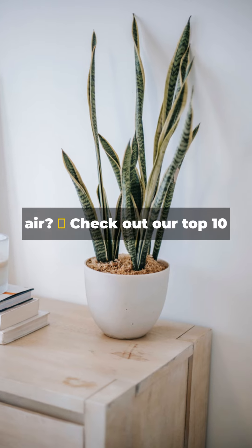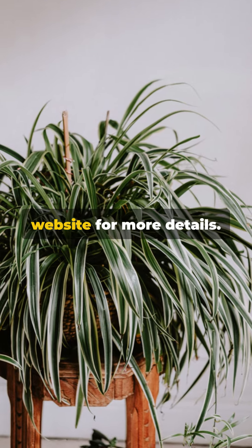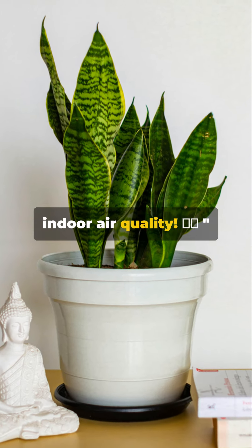Want to breathe cleaner air? Check out our top 10 NASA approved air purifying plants. Head over to our website for more details — link in bio. Visit us for more tips on improving indoor air quality.